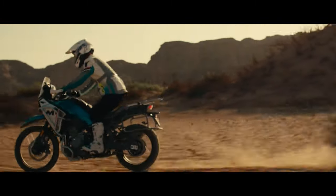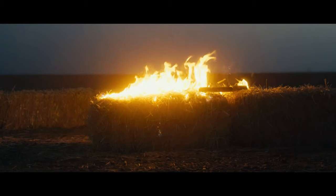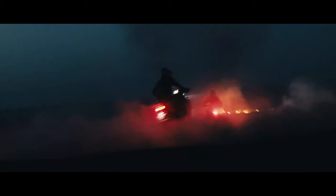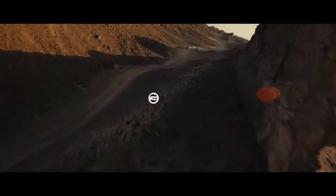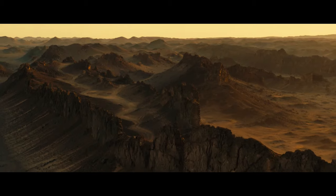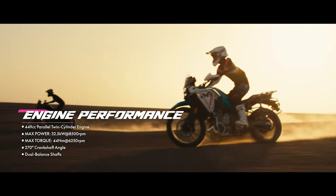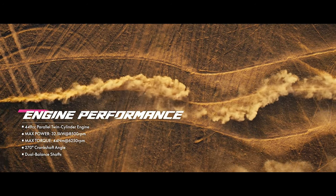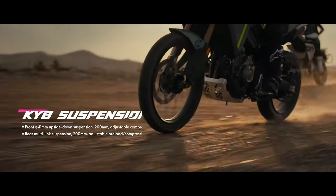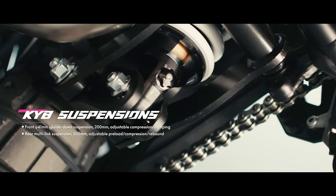Despite its 449.5cc displacement, the purposeful design of a larger bike is complemented by a range of features, including adjustable KYB suspension with long travel, 220mm ground clearance, and a 21-inch/18-inch front-rear wheel combination suitable for off-road riding. The bike also boasts a 5-inch color display, Bosch traction control, dual-channel ABS, and an adjustable rally-style windshield.